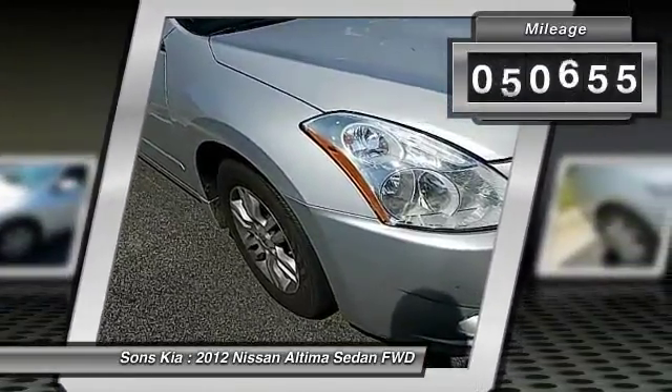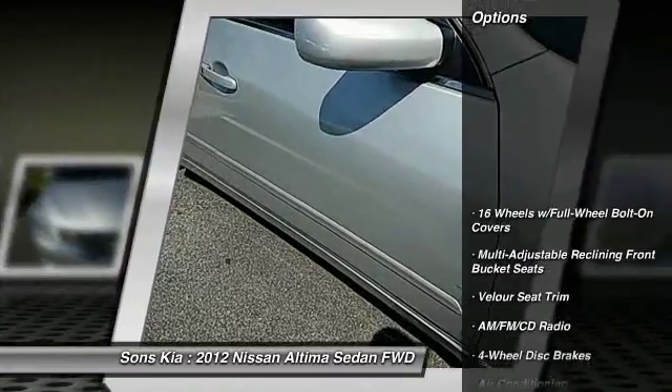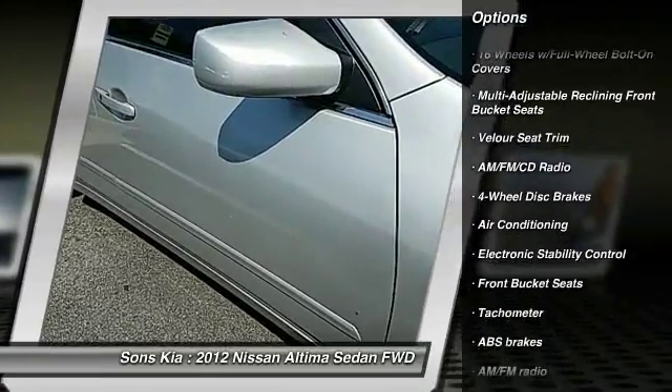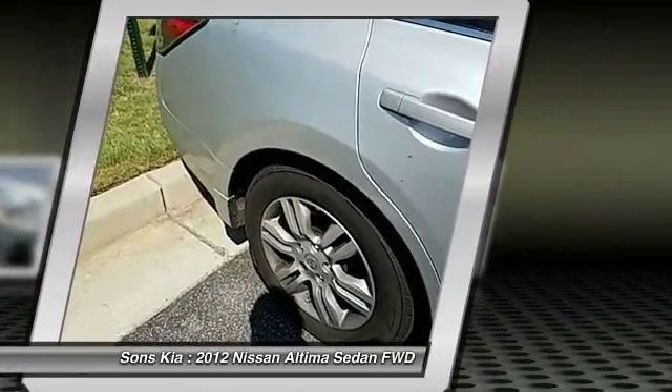This vehicle has less than 85,000 miles. Here are some of this vehicle's great options: traction control, air conditioning, dual airbags, power steering, four-wheel disc brakes, and AM-FM stereo with CD player.